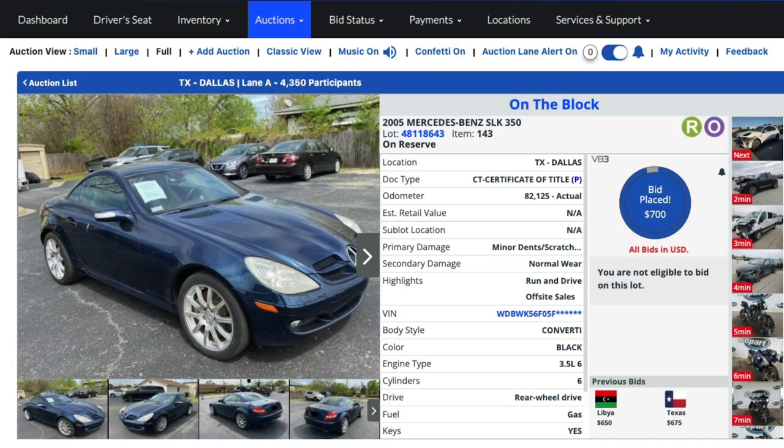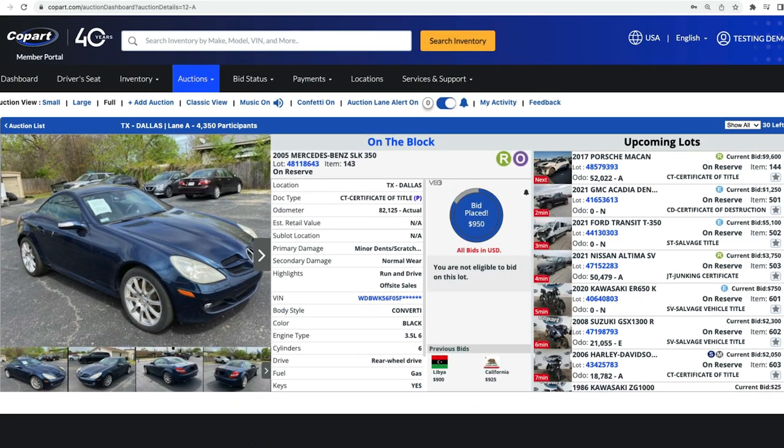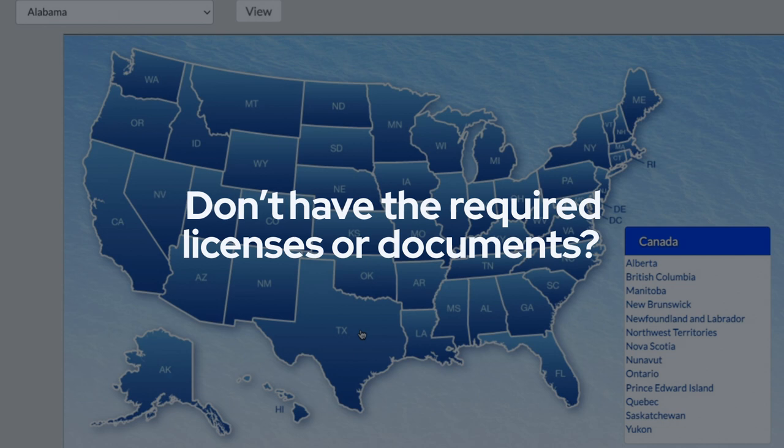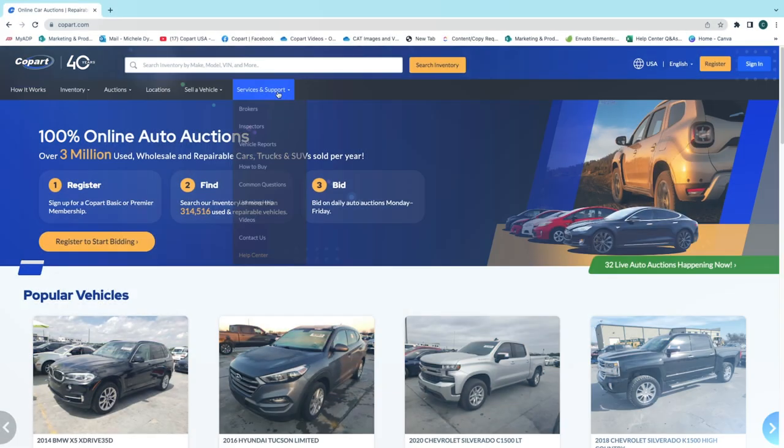If there are any issues with your documents, we'll reach out to you via email and ask you to resubmit them before jumping into an auction. If you don't have the required licenses or documents to bid in your state, don't worry — Copart will connect you with a broker who has the required credentials to help purchase your vehicle.